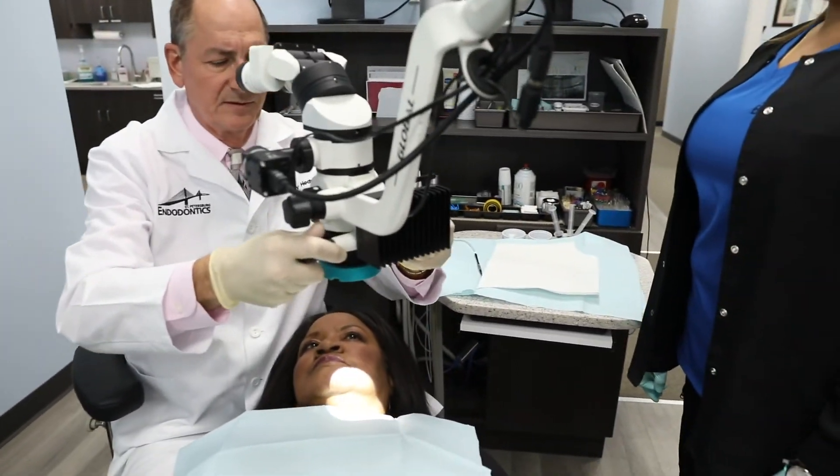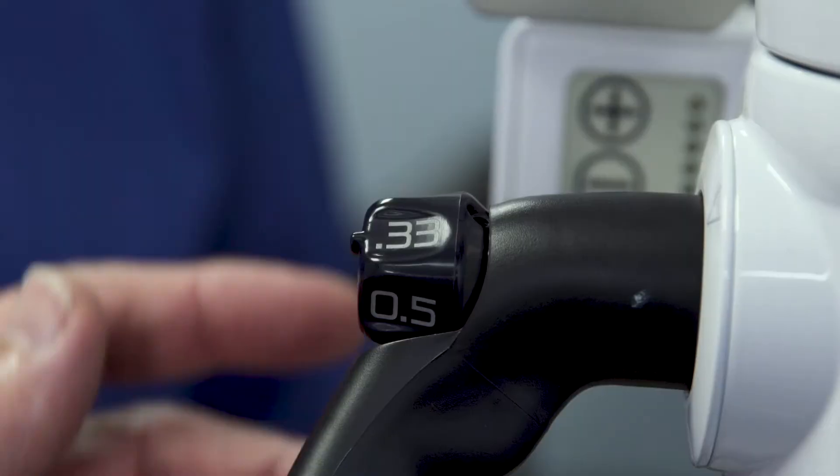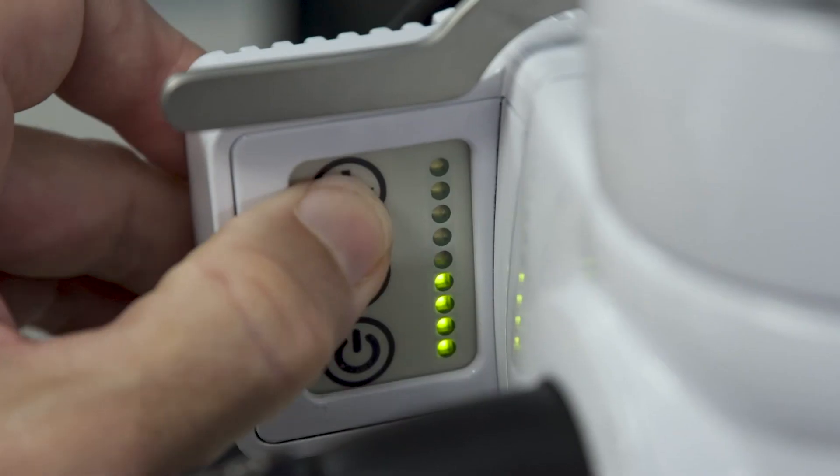What we do is use the microscope all the way through the whole procedure, start to finish, because we want to see every detail. We want to get everything cleaned out and give ourselves the highest chance for success by properly cleaning and disinfecting the root canal. As a specialist I am very detail oriented and I want to perform at the highest level I can, and therefore we use the microscope all the way through the procedure.